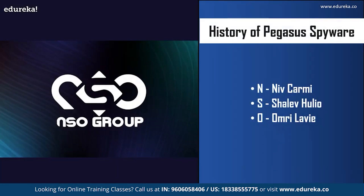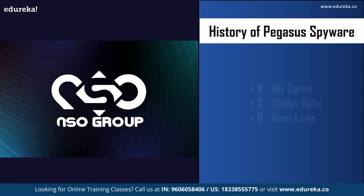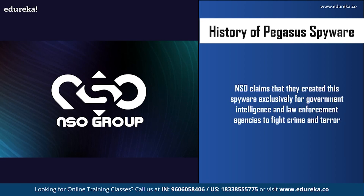Pegasus spyware was developed by an Israeli company called the NSO Group. NSO stands for the starting letters of the names of the three founders: Niv Karmi, Shalev Hulio, and Omri Lavie. NSO claims they created the spyware exclusively for government intelligence and law enforcement agencies to fight crimes and terrorism — for example, finding car bombs, stopping drug trafficking, and finding kidnapped children. However, reports say the spyware has also been used to spy on other individuals.